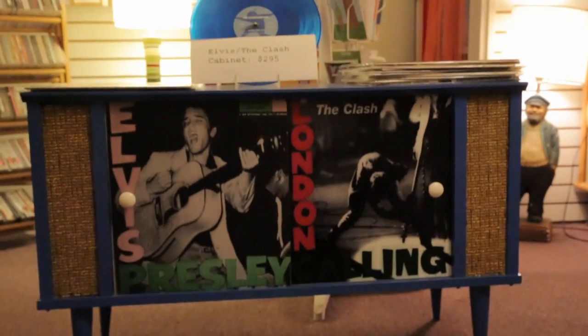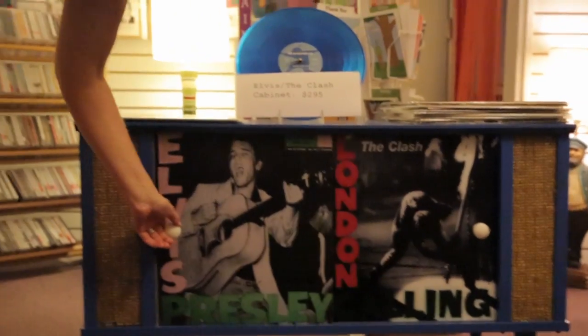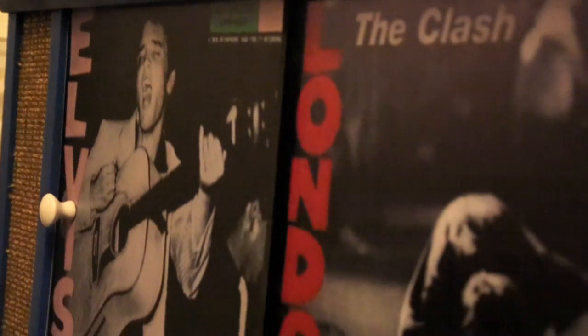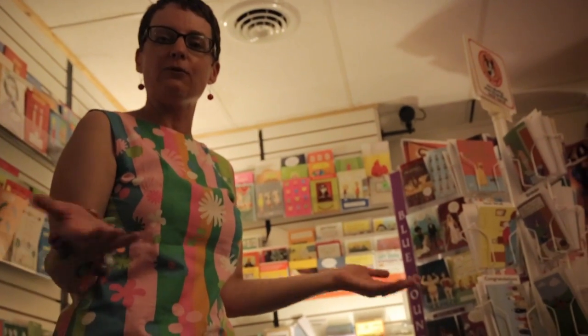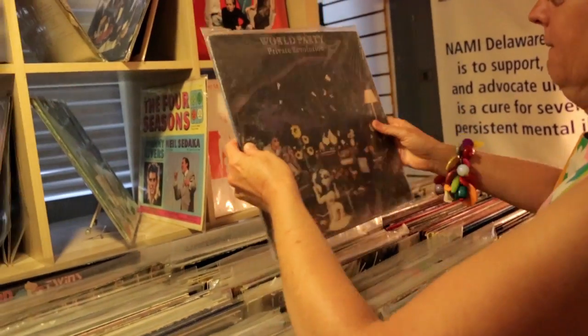Look at this — the Elvis and Clash cabinet. That's kind of awesome, don't you think? You could probably get one created and stylized to whomever you prefer. Notice the original and then the homage — this is when the art history major in Mod Betty comes out. I could probably write a paper on that. So who would know in Rehoboth Beach, Delaware — you're down here for cotton candy, you're down here for skee-ball and boardwalking, and then you can find an awesome place like this with cool records and things like that.